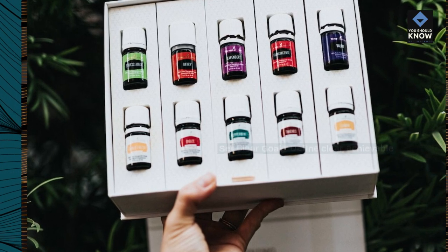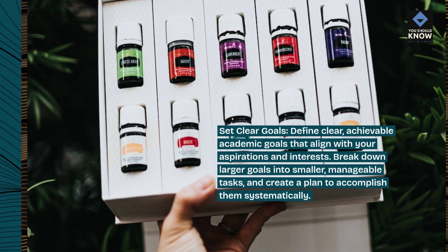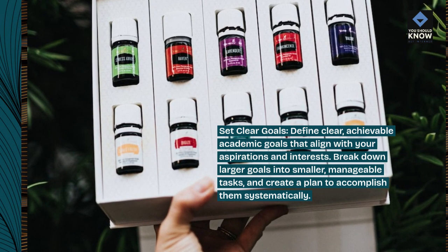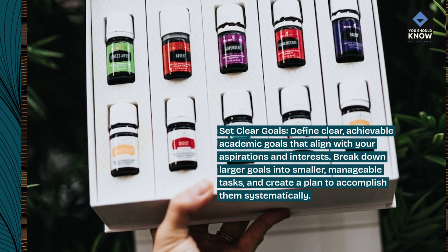Set clear goals. Define clear, achievable academic goals that align with your aspirations and interests. Break down larger goals into smaller, manageable tasks and create a plan to accomplish them systematically.